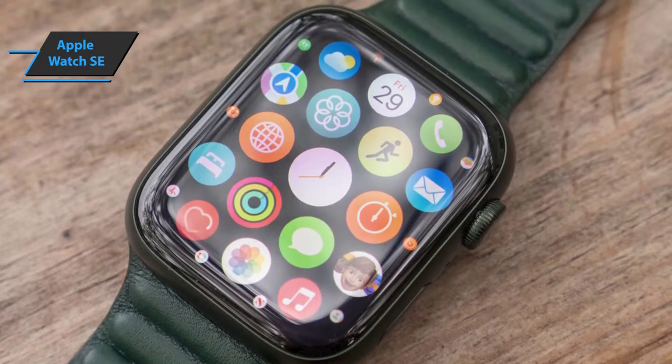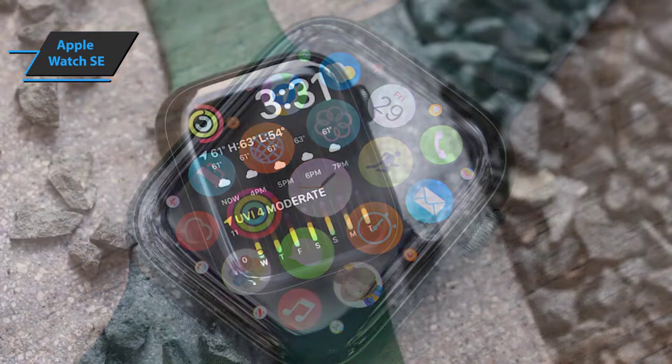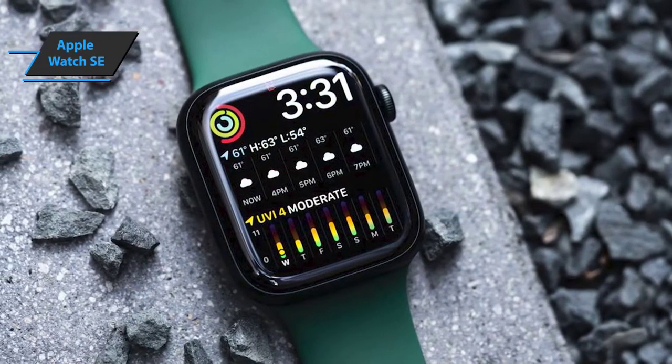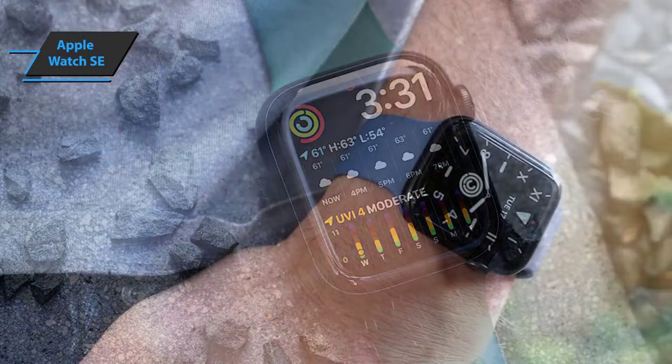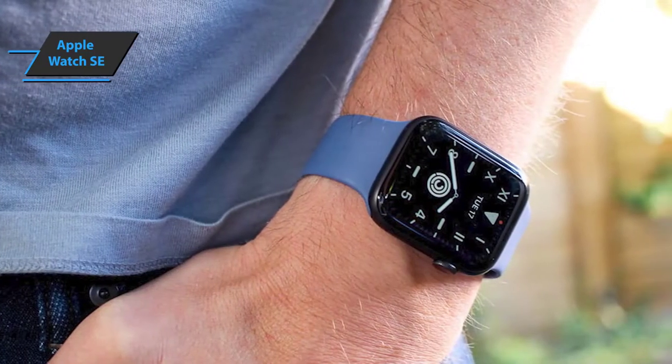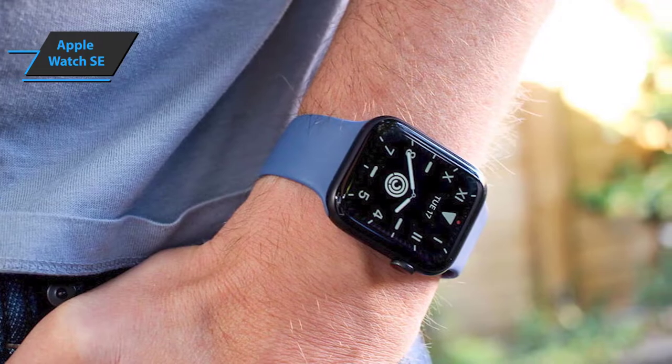It offers the same processor as the 2019 Series 5, plus a heart rate sensor, a compass, an always-on altimeter, a waterproof design, a speaker louder than the Apple Watch 3, and GPS and cellular compatibility. Charging is wireless through the packaging in the box.